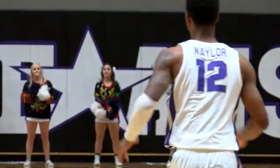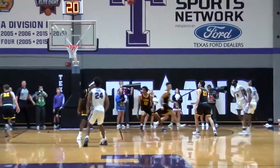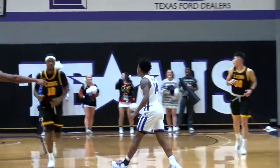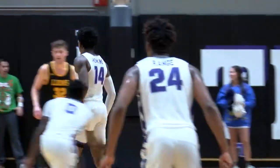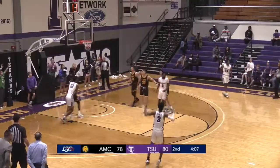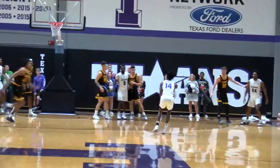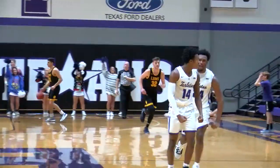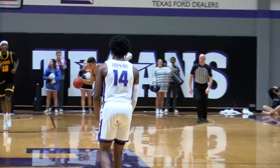It was Javonte Hopkins who tipped it — kicks it out. Right wing Hopkins, takes the three pointer and he drains it. The three is good for Javonte Hopkins. Reigns, right side three pointer — Hopkins, yeah he hit it. Javonte Hopkins is absolutely on fire.